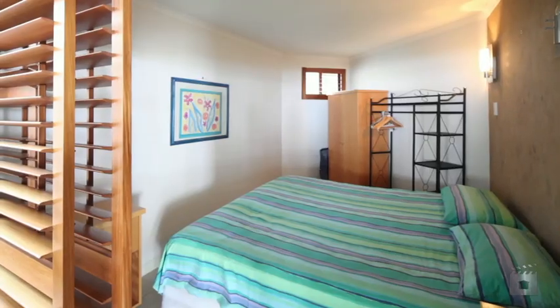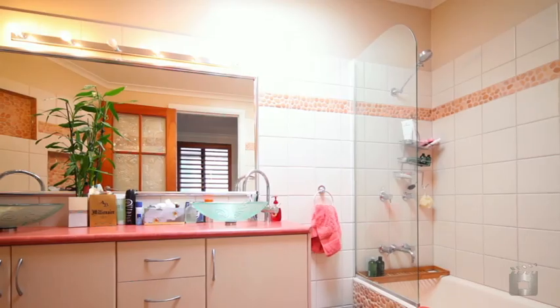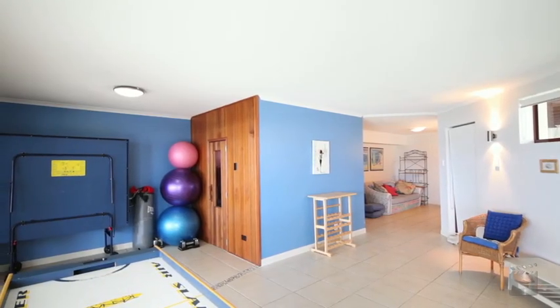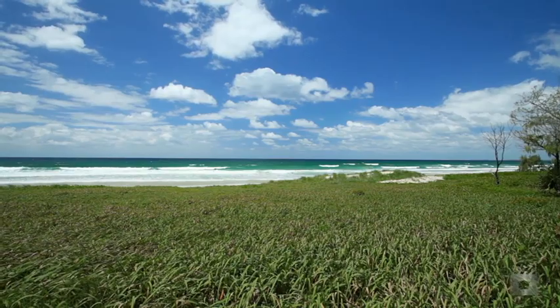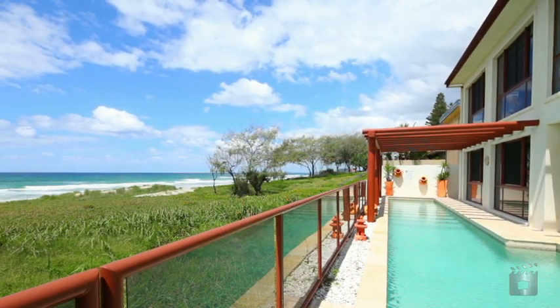The ground level, overlooking the fabulous lap pool and Pacific Ocean, offers a bedroom and bathroom ideal for your guests. A large office, gymnasium, security parking for four cars with ample room for storage and huge entertaining areas with own kitchen, bar area opening up to large undercover outdoor areas. With over approximately 19 metres of beach frontage,